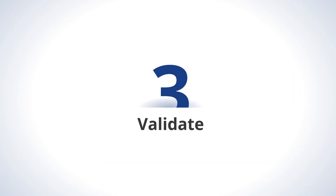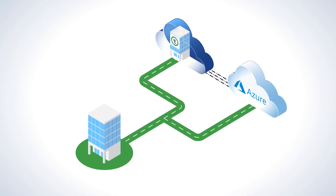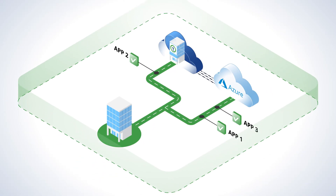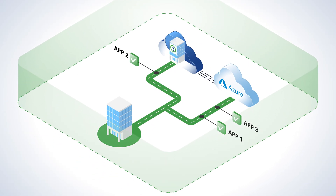Step 3: Validate. We work with you to verify your apps are functioning in an isolated test environment prior to your migration to ensure a successful cutover.